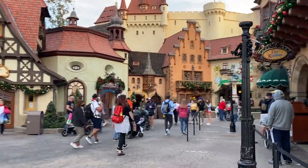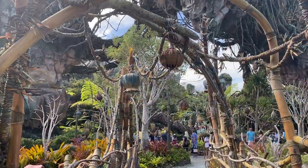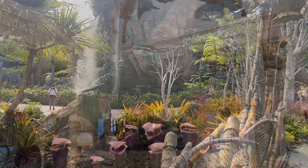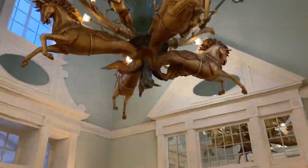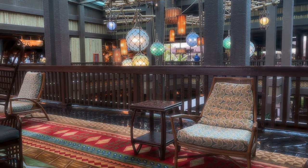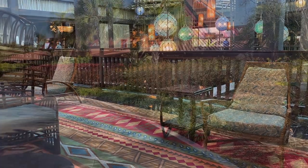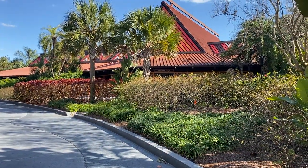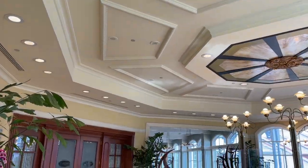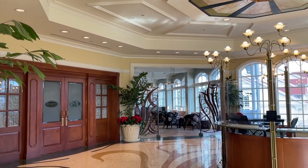Theming at Walt Disney World is such an intricate part of why people love it. You really do feel like you are in another world. Everyone loves the Disney resorts because they all have a unique theme that everyone can love no matter which Disney resort you stay at. Let's look at the theming at the three Monorail resorts — all of them offer a completely different experience for guests, specifically when we get into the rooms.